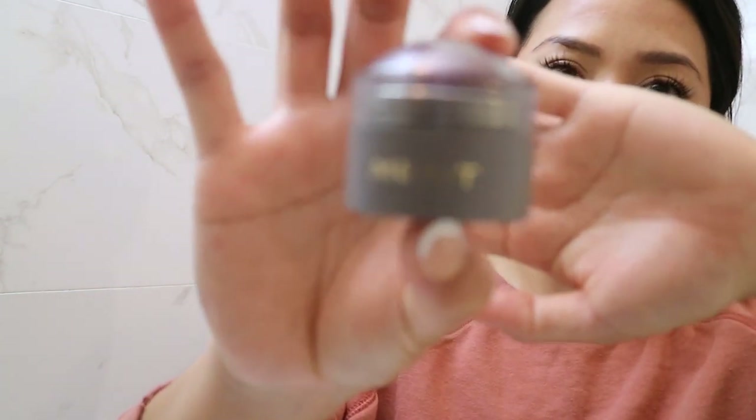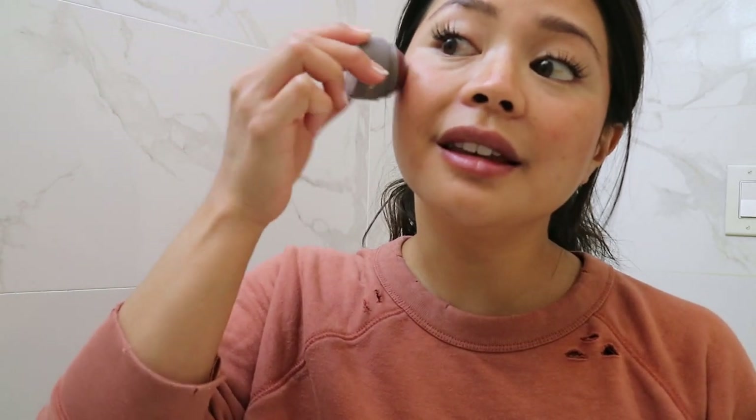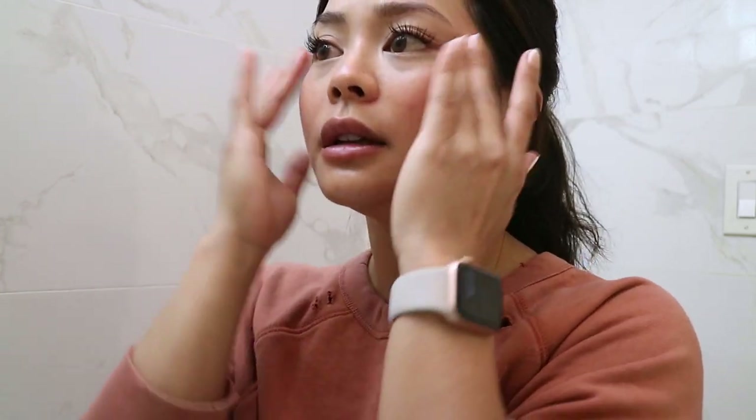If you thought we were done with blush, we're not. I love this Merit blush — it's in the shade Mood. It's just such a beautiful, natural hint of flush. Each of these blushes are different shades, that's why I like to layer them together. I just tap this blush on the highest points of my cheekbones. I don't like to put blush right in the middle of my cheeks or the apples of my cheeks, because I think that draws way too much attention to those points. Tap, tap, tap — blend, blend, blend. Whatever's left over on my fingers, I'll just tap onto the high points of my face, wherever the sun would naturally hit.